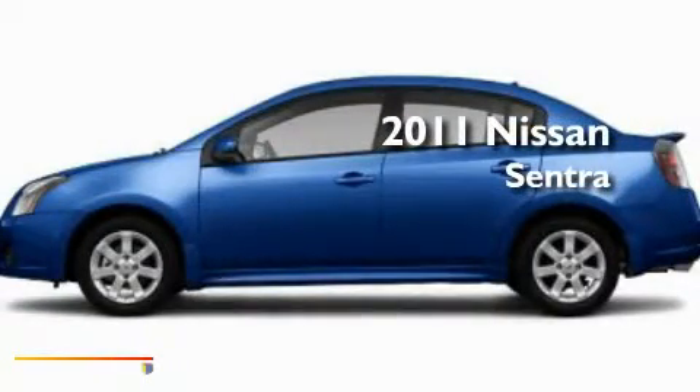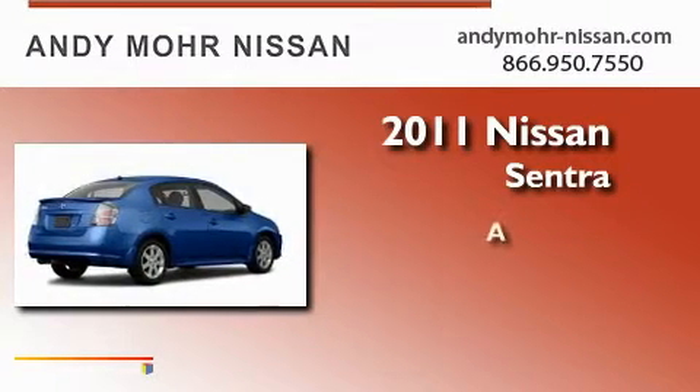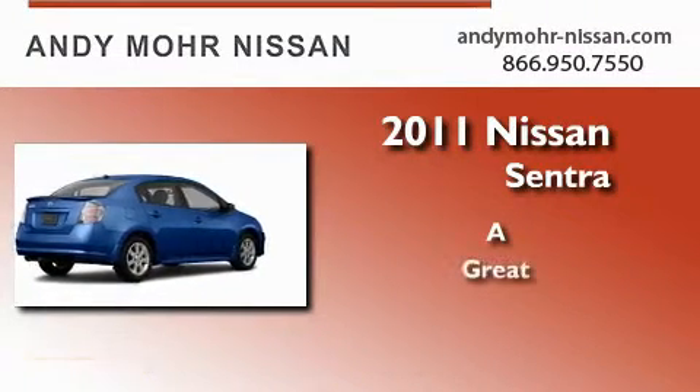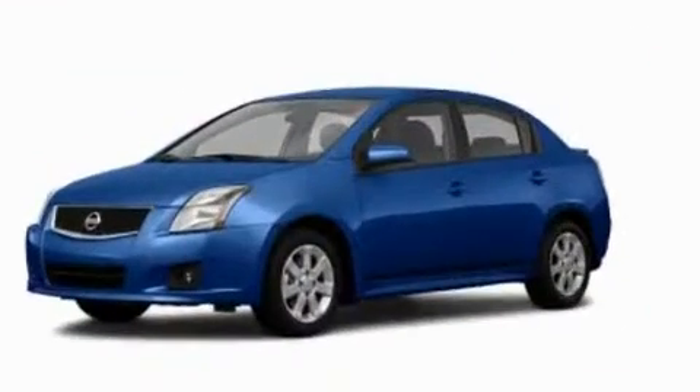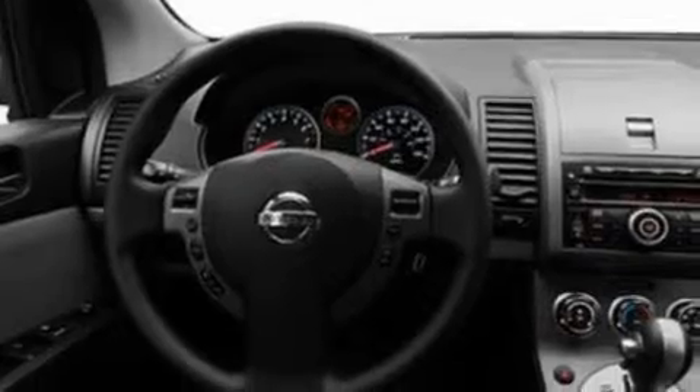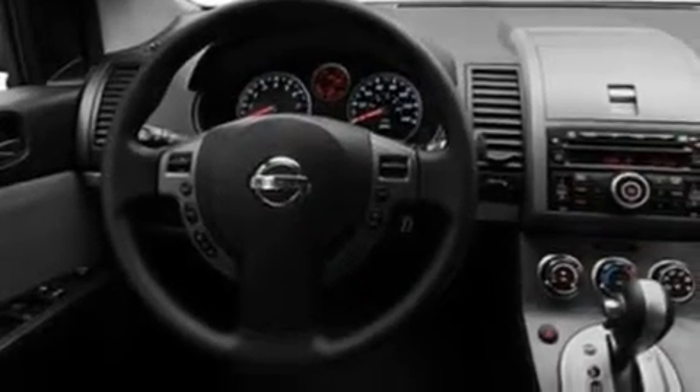This is a brand new 2011 Nissan Sentra. Its top features include air conditioning, speed-sensitive volume controls, cruise control, a CD player, and an engine immobilizer theft deterrent system.